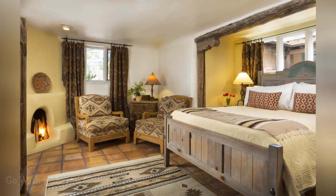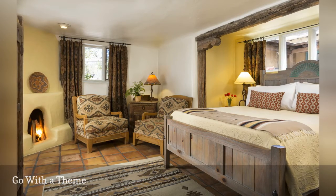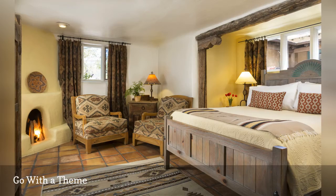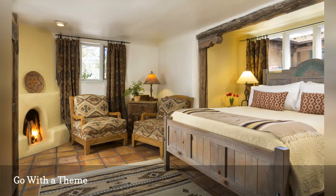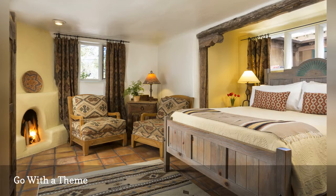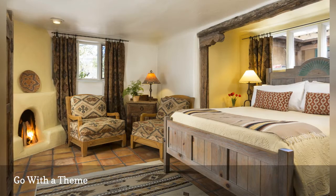Do you want to keep an all-neutral bedroom out of the doldrums? One way to add lots of pizzazz is to use a decorating theme rather than a generic bedroom style. The gorgeous bedroom shown here is a fine example of southwestern country decor, but you could just as easily use a palette of neutrals with almost any other decorating theme. Neutrals are a natural for rustic styles such as farmhouse, Mediterranean, and country, but also work very well with romantic or glamorous looks such as Hollywood Regency or French style.